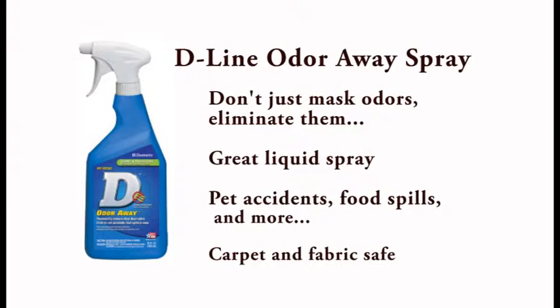The next product is the Dometic Odor Away — this is the liquid. Don't just mask those odors, eliminate them with this great liquid spray. It's great for pet accidents, food spills, and more. Carpet and fabric safe. Available in a 32-ounce spray bottle.